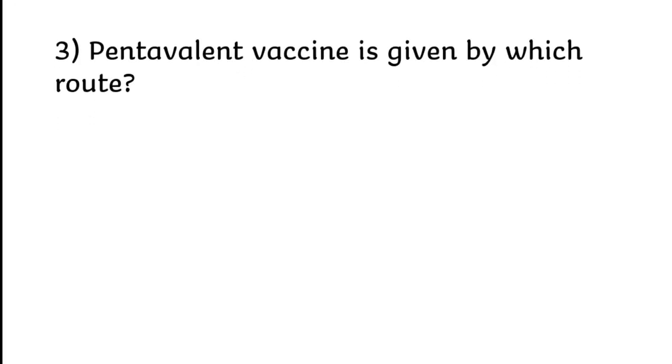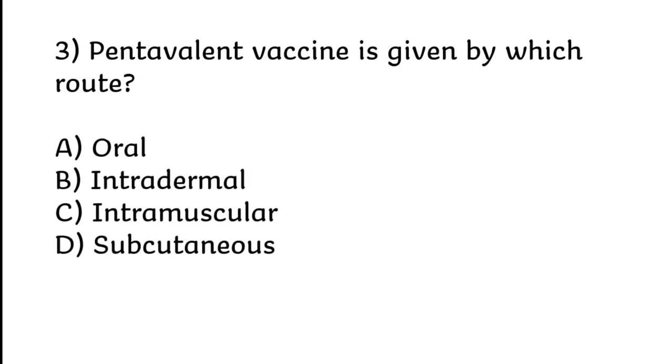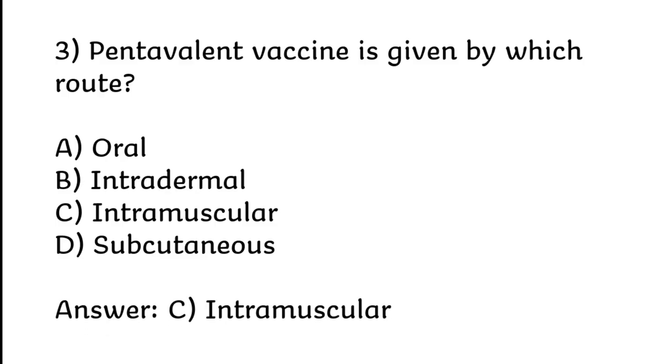Pentavalent vaccine is given by which route? Oral, intradermal, intramuscular, or subcutaneous. Correct answer is Option C: Intramuscular.